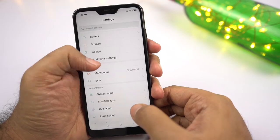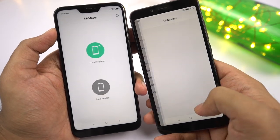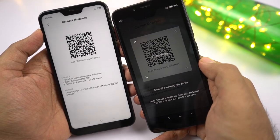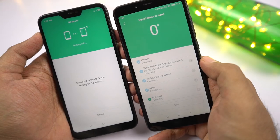Next we have Mi Mover. If this is a brand new phone and you want to transfer all your data from your previous Xiaomi phone to this new one, you can use this feature. Just select Mi Mover on both phones and follow the steps to transfer all your data.